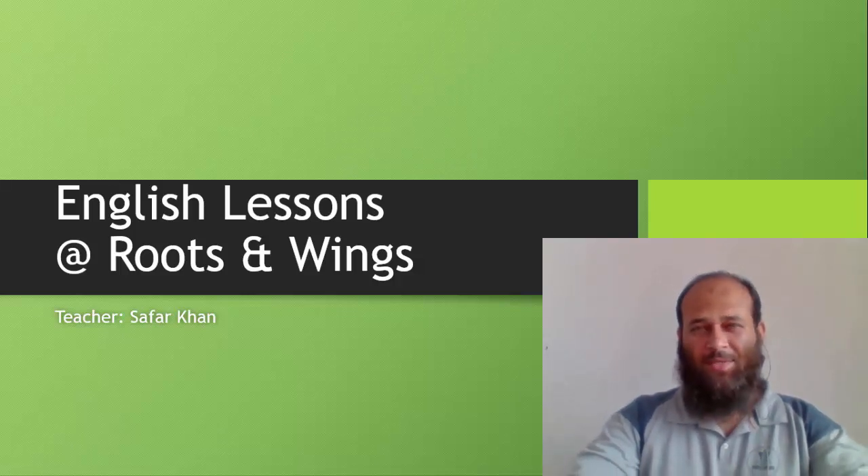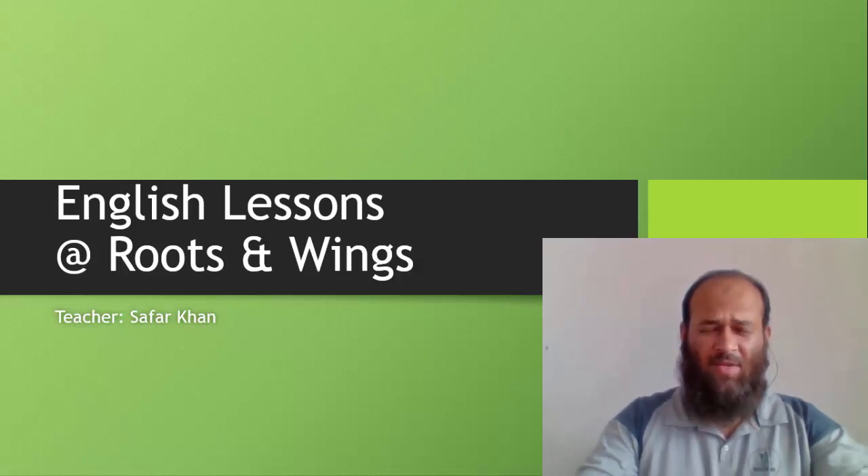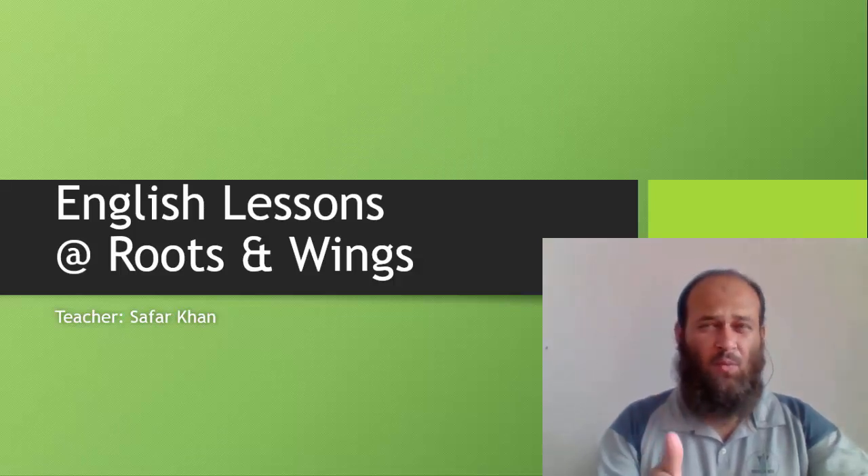Assalamu alaikum wa rahmatullahi wa barakatuh. Dear kids, how are you today? I am very well, alhamdulillah. How about your other classes? I hope they are well.